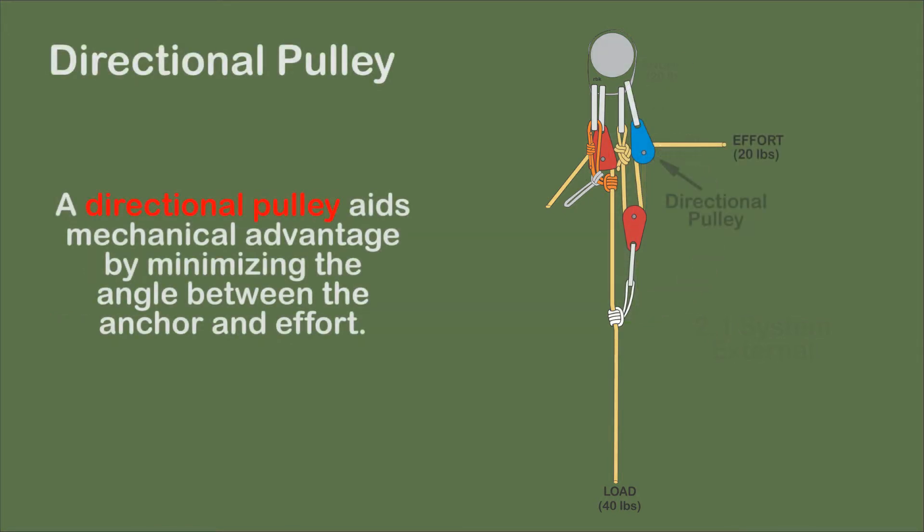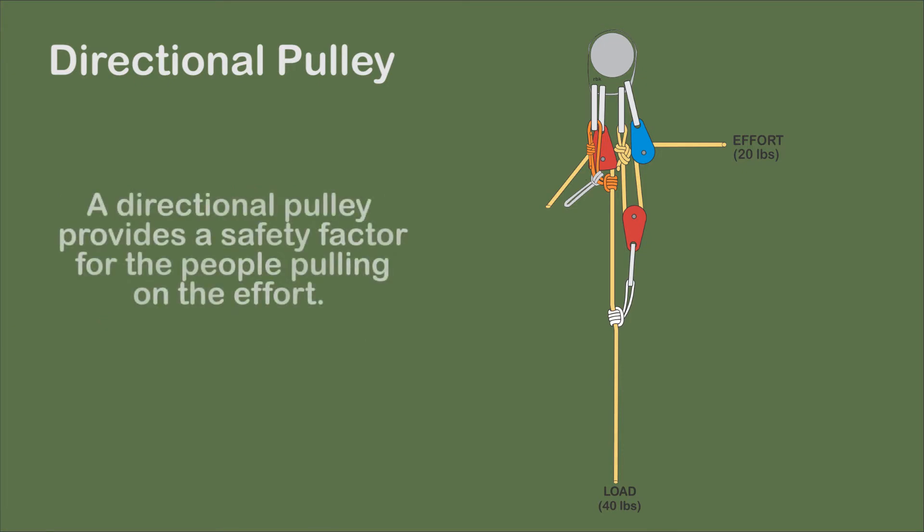A directional pulley minimizes the angle between the anchor and the effort, which maximizes the mechanical advantage. In addition, the use of a directional pulley provides increased safety for the haulers, since it allows them to safely stand off to the side of the hauling system in case the system fails.